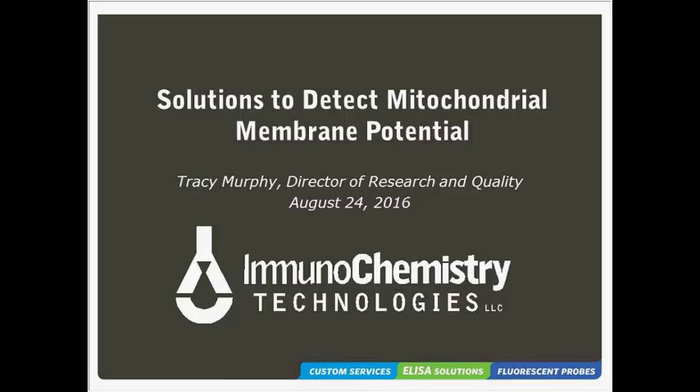Now I'd like to go ahead and introduce our speaker, Tracy Murphy. Tracy is the Director of R&D and Quality Control here at ICT, where she is responsible for the manufacture and QC of ICT's entire product catalog. Today, Tracy is going to be going over some solutions to detect mitochondrial membrane potential and ICT's MitoPT assay kits. And with that, I'm going to go ahead and turn it over to Tracy.